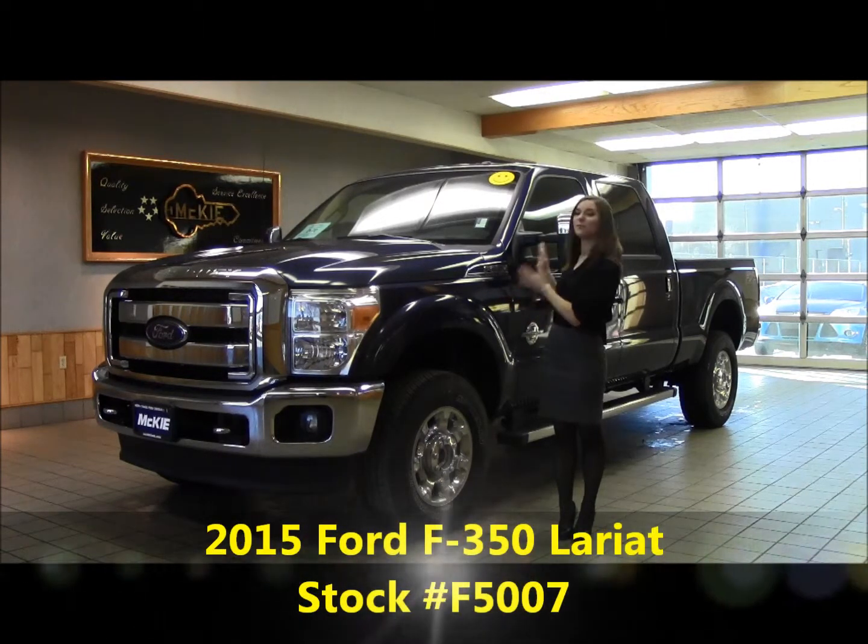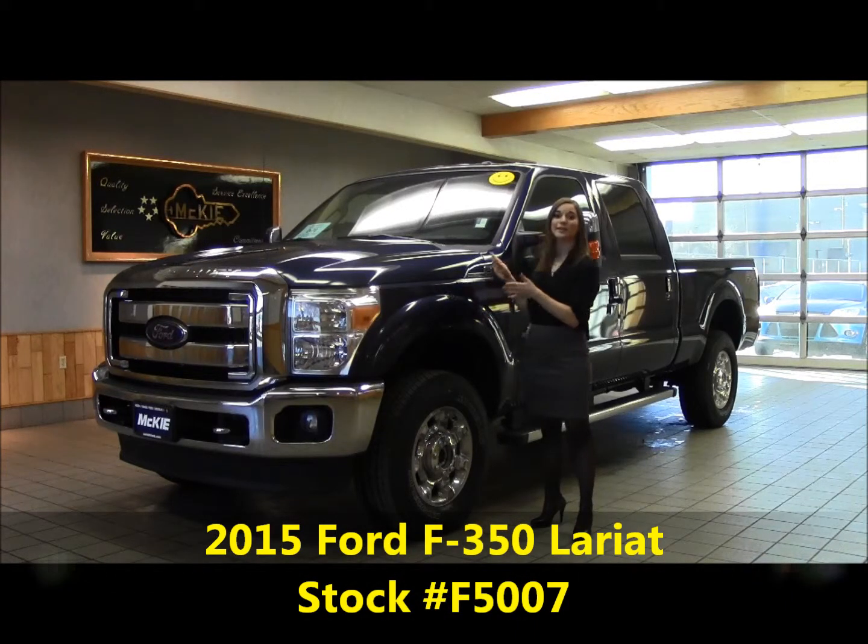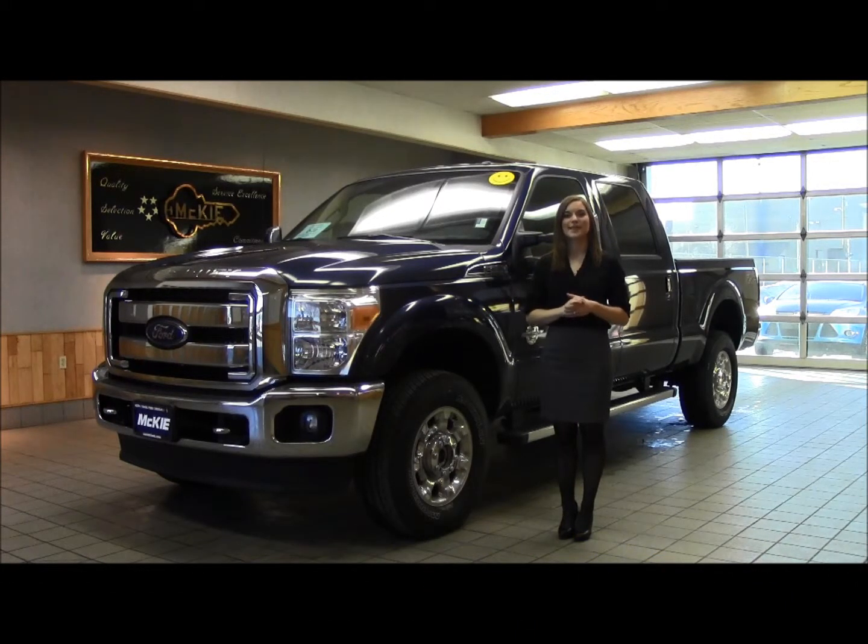I've got the 2015 Ford F-350 Lariat Crew Cab with a 6.7 liter V8 diesel engine. If you want to take a look at this particular vehicle on our website, just type in stock number F5007.